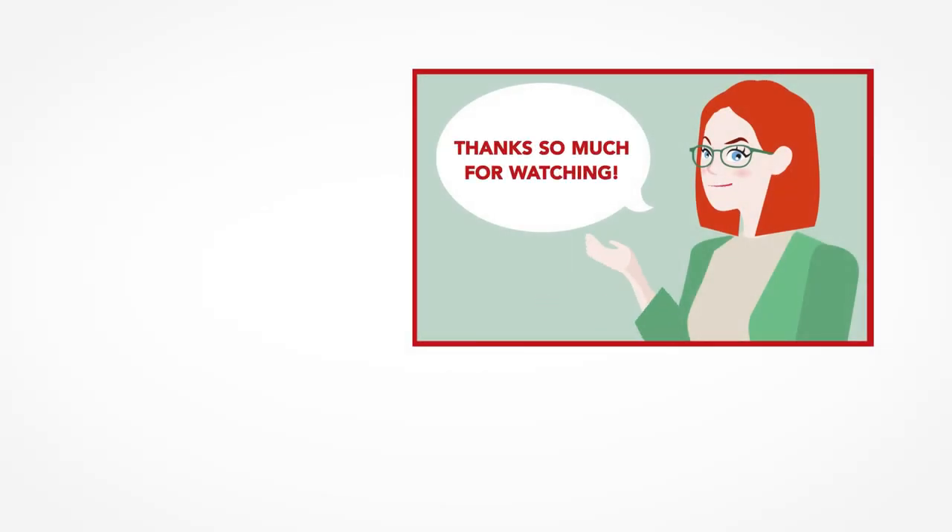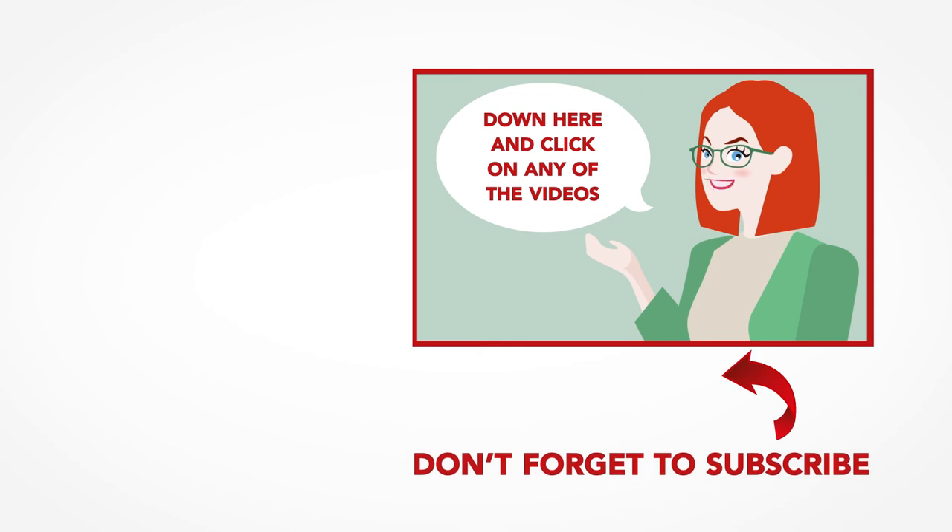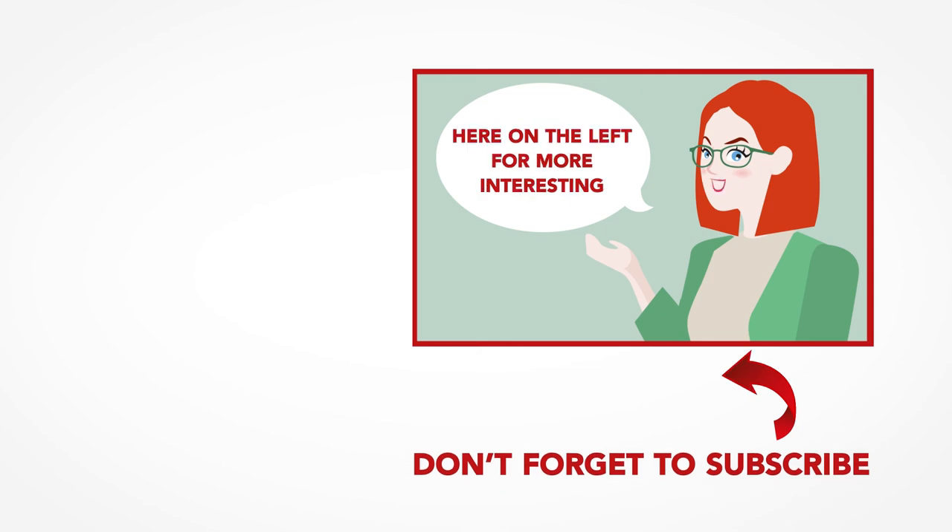Thanks so much for watching! We are ITTT, the leading provider for TEFL and TESOL training courses. If you liked this video, please subscribe by clicking that button down here, and click on any of the videos here on the left for more interesting teaching tips and information on getting certified to teach English abroad and online.